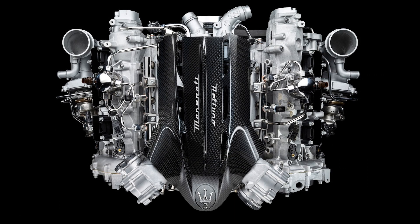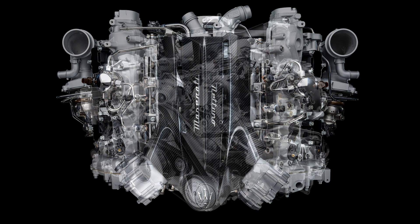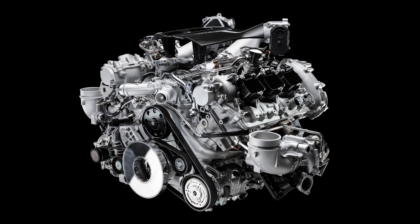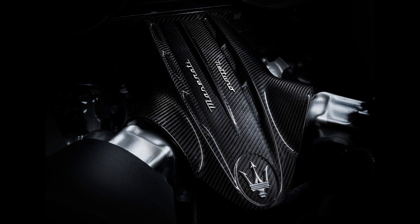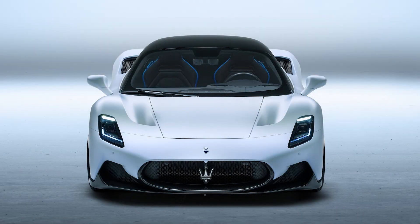The MC20 features a mid-mounted twin-turbocharged 3-liter Neptune V6, which delivers 621 horsepower and 538 pound-feet of torque, paired with an 8-speed dual-clutch automatic transmission and a mechanical limited slip differential. And of course, this will be rear-wheel drive.